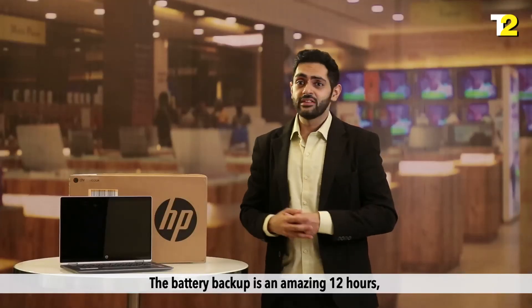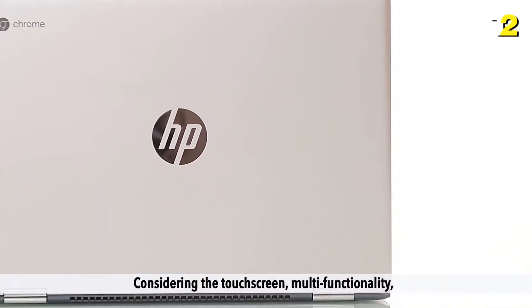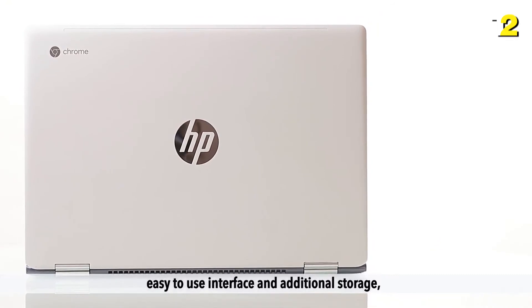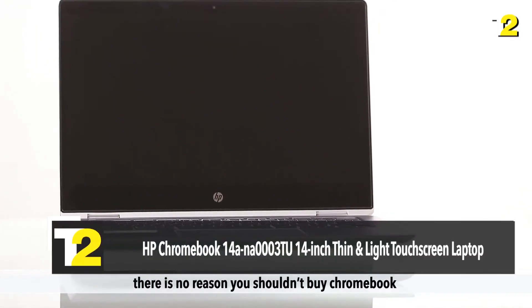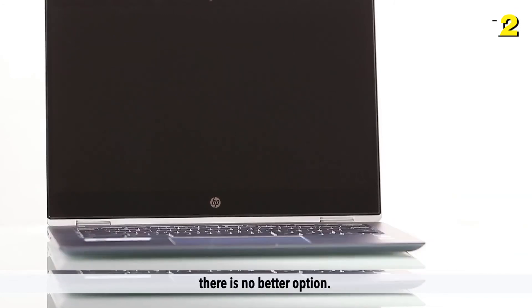The battery backup is an amazing 12 hours, so with a single charge you can work all day. Considering the touchscreen, multi-functionality, easy-to-use interface, and additional storage, there is no reason you shouldn't buy a Chromebook. So if you're planning to get a touchscreen laptop, there is no better option.